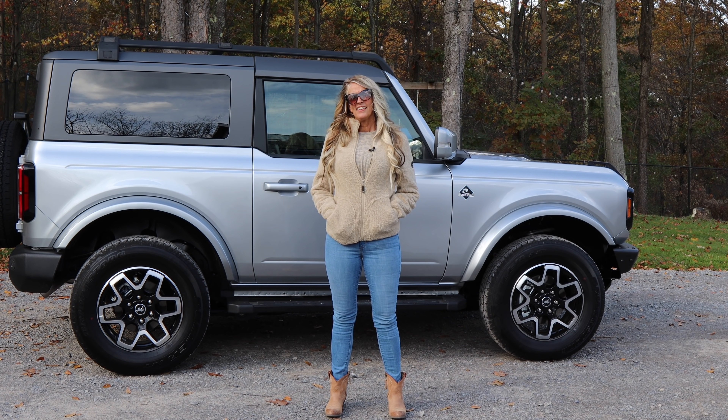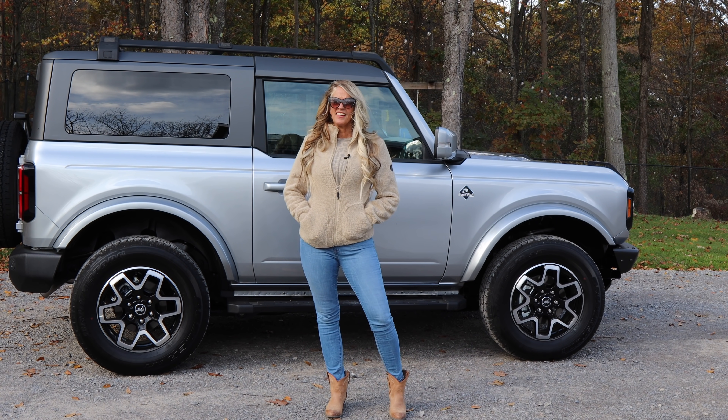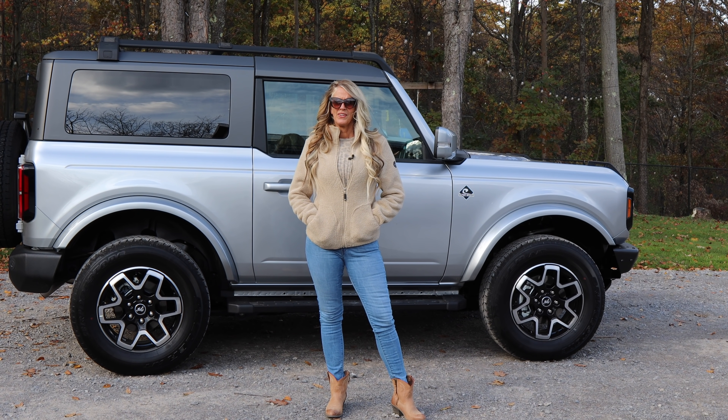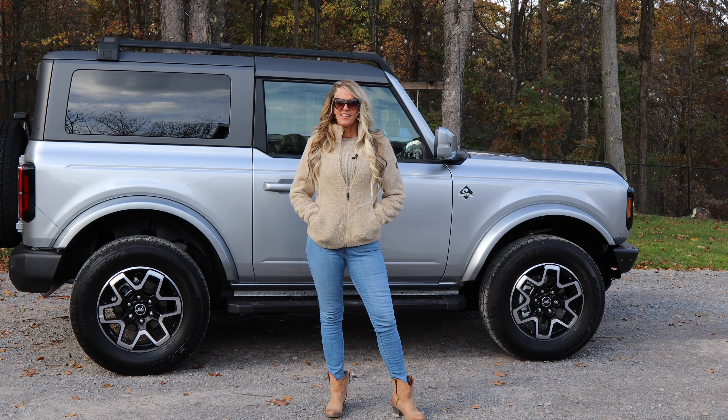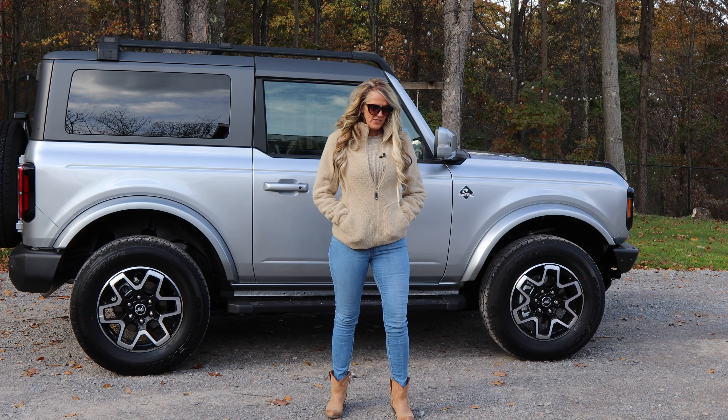All in all, so far we're impressed with the Bronco and look forward to getting ours. We've been waiting a very long time. Ours will look very different — a Wild Track four-door in Rapid Red with the Sasquatch package, 35-inch tires, and a beefed-up suspension. We can't speak to long-term reliability yet, but the key standouts for me are the 2.3 turbo — way more power than expected — and the ride is much better than the Jeep, thanks to the independent front suspension versus the solid front axle.